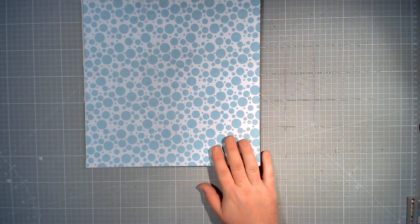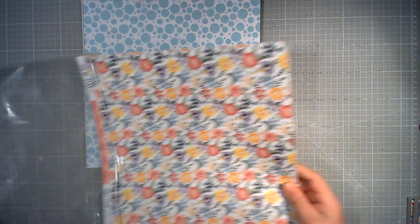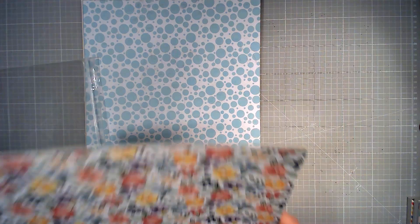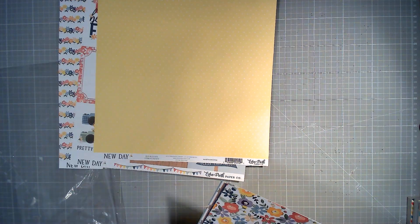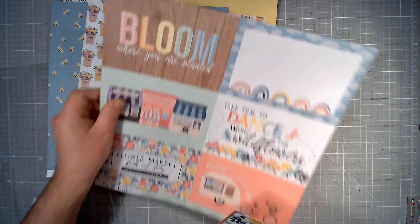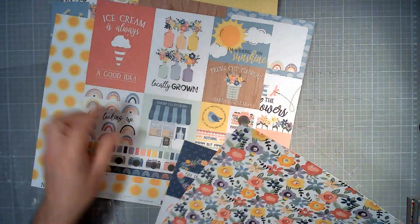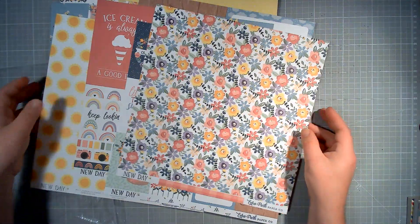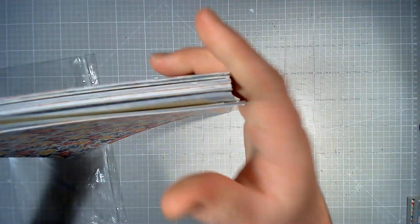There is also this 12 by 12 paper. In here is an almost complete collection of papers from Echo Park New Day. There's one, two, three, four, five, six, seven, eight, nine, ten papers from that collection — two short of the full collection.